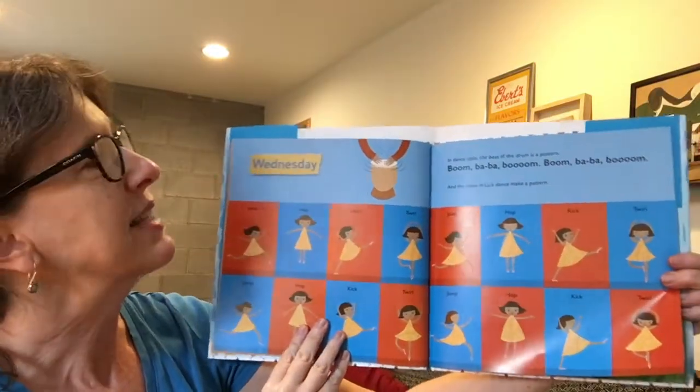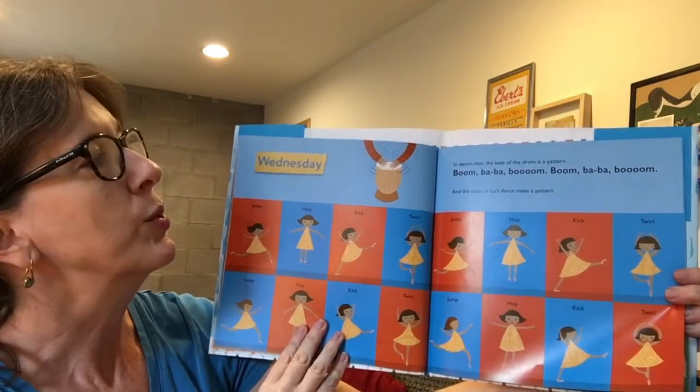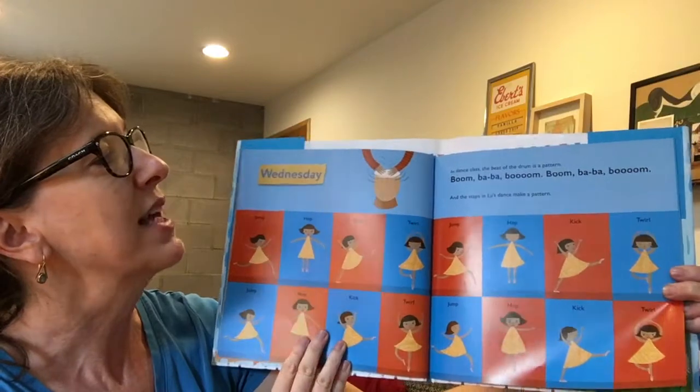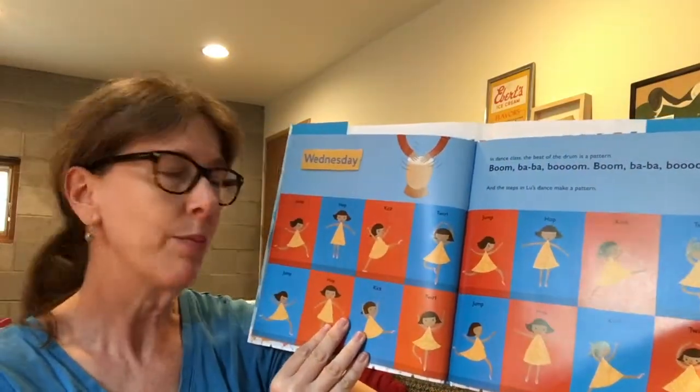Wednesday. In dance class, the beat of the drum is a pattern. Boom, ba, ba, boom. Boom, ba, ba, boom. And the steps in Lou's dance make a pattern. Jump, hop, kick, twirl. Jump, hop, kick, twirl.